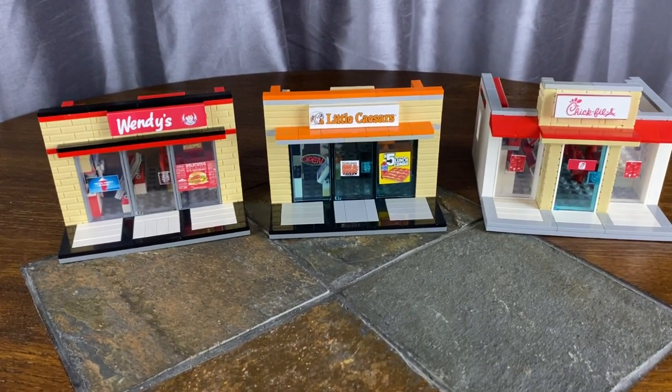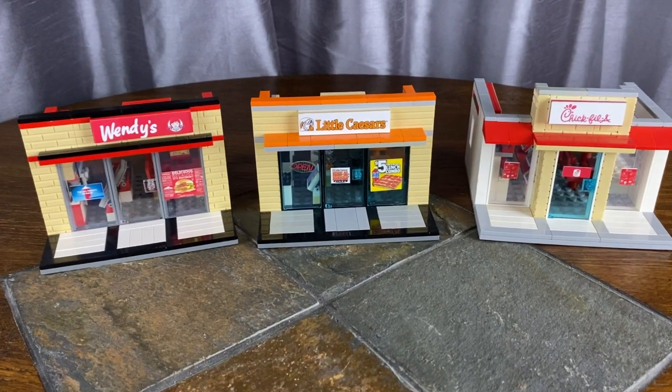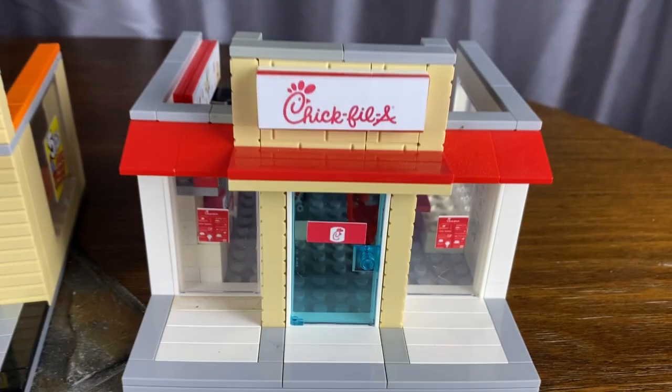Brick Addicts, LEGO lovers, ladies and gentlemen and friends from all over the world. Welcome back today. We are going to check out the Chick-fil-A.